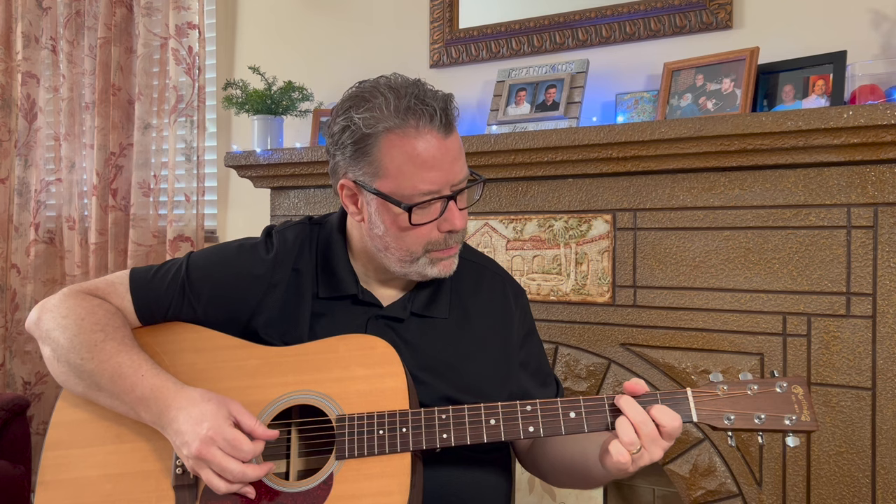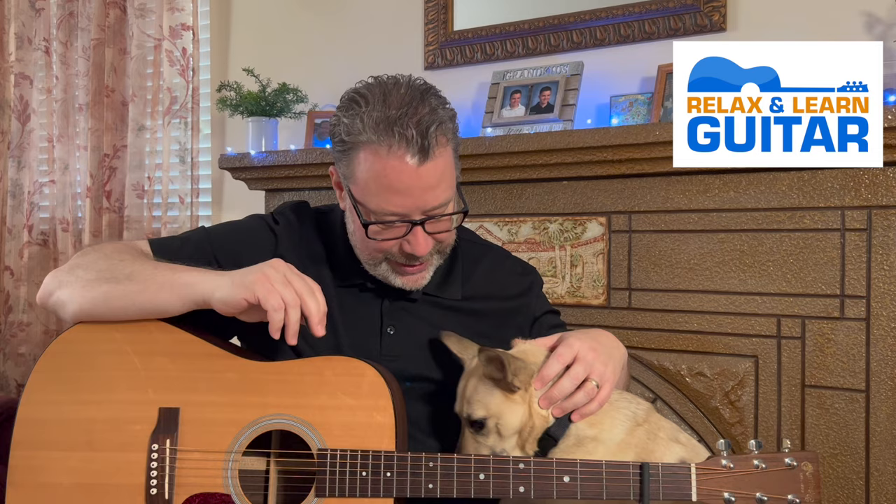Welcome back to Relax and Learn Guitar. I'm Kevin, and this is Maggie May. My wife Vicki's behind the camera. Hello! And we're excited to get started on these great song lessons.